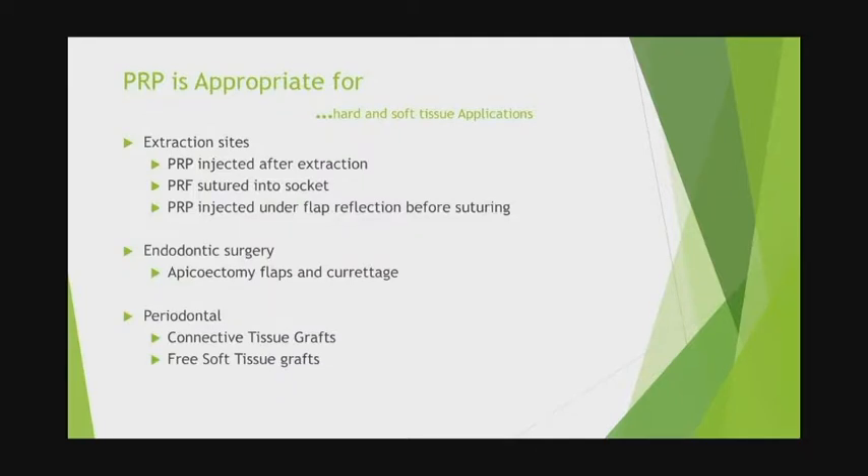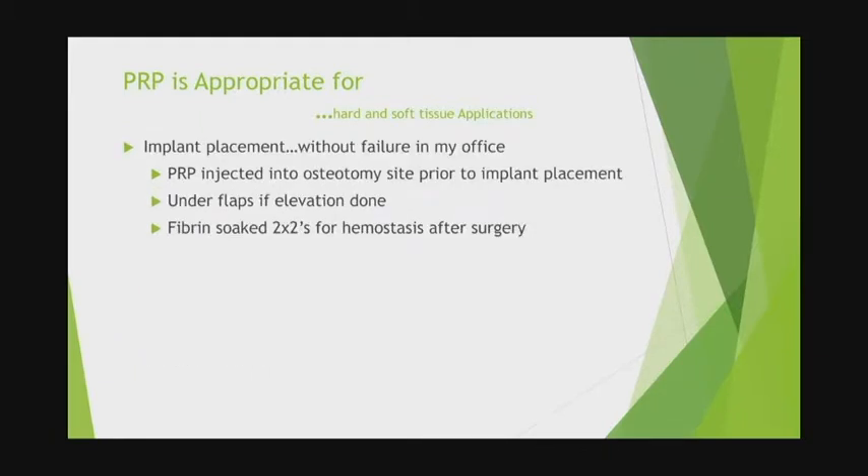PRP is appropriate in hard and soft tissue applications. In extraction sites, you can inject PRP or use platelet-rich fibrin. I've kind of worked away from using a plug of platelet-rich fibrin and now use it pretty much only in membrane form. PRP — the injectable — can be injected under a flap before suturing. For endodontic surgery with apicoectomy and curettage, it's very helpful for healing. For periodontal defects — connective tissue grafts, any type of graft — PRP will accelerate healing.